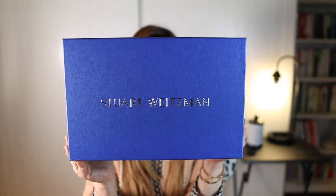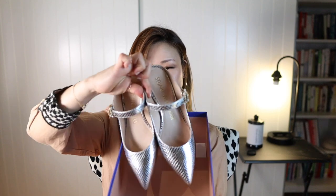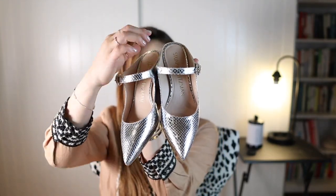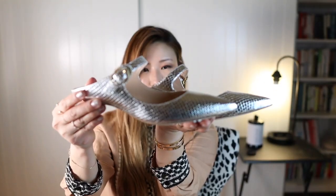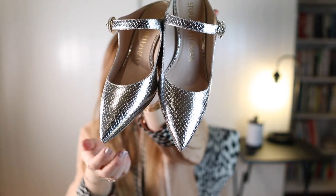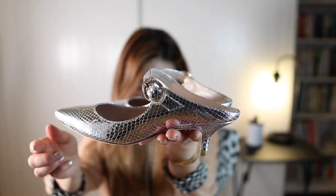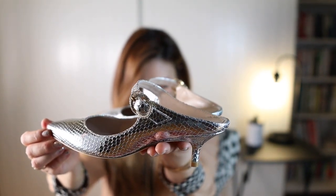So the first one is in a blue box and it's by Stuart Weitzman. Ta-da! Aren't these so pretty? I mean, look at this guys. So obviously it's in silver and it's got some crocodile-looking pattern, but I don't think it's made out of real animal leather, which is good. Look how pretty the buckle is — it has stones all around it. Sparkly.